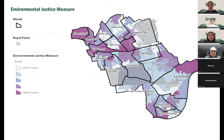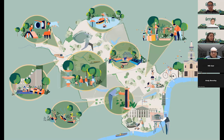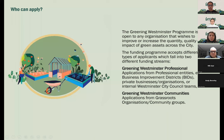This gives an idea of the sorts of projects we hope to deliver — it might be community gardening, food growing, edible classrooms, tree planting, adventure playgrounds, or even greening of churchyards as Rebecca has talked through.